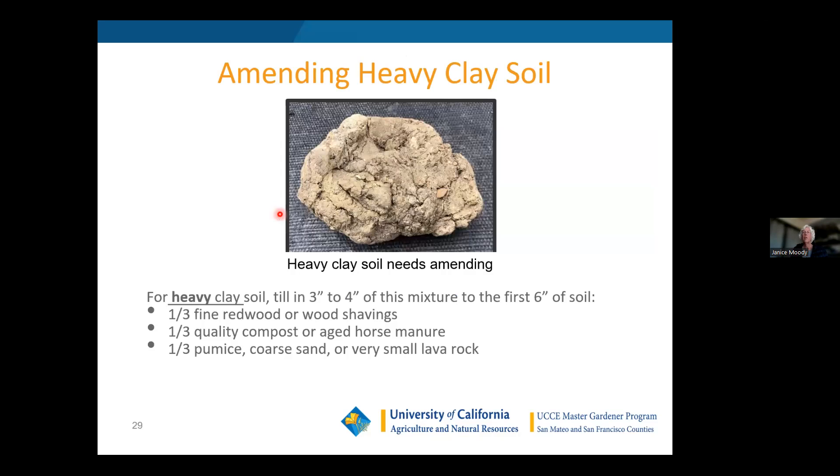This is what I call heavy heavy clay soil, like what they have up in Ocean Colony next to the golf course — I think they took all their topsoil and pushed it onto the golf course. It's moldable clay — you could make ashtrays out of it. If you have this kind of soil, you need to amend it with one-third fine redwood or wood shavings, one-third quality compost or aged horse manure, and one-third pumice or coarse sand or small lava rock. Studies have shown pumice or coarse sand is better than lava rock.